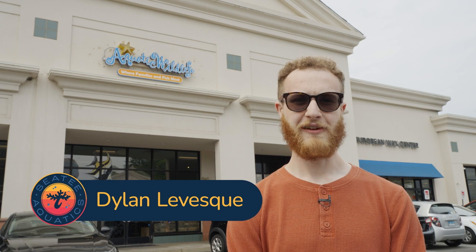Hey everyone, it's Dylan with CT Aquatics and today we're at one of my favorite local fish stores, Aquatic Wildlife in South Windsor, Connecticut, and today we're going to take you on a tour inside.